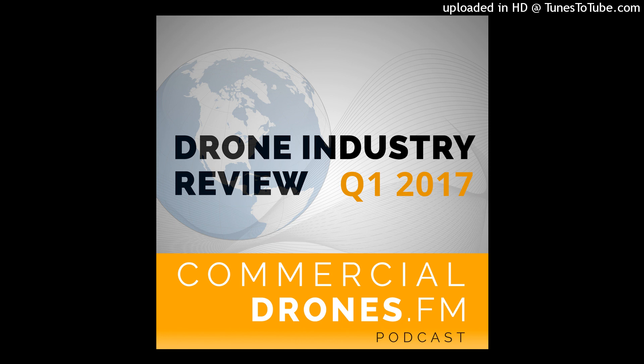Welcome to CommercialDrones.fm, the podcast that explores the commercial drone industry, the people who power it, and the concepts that drive it. I'm your host, Ian Smith. Today's episode is the first of what will be a recurring series on this podcast. It's called Drone Industry Review.